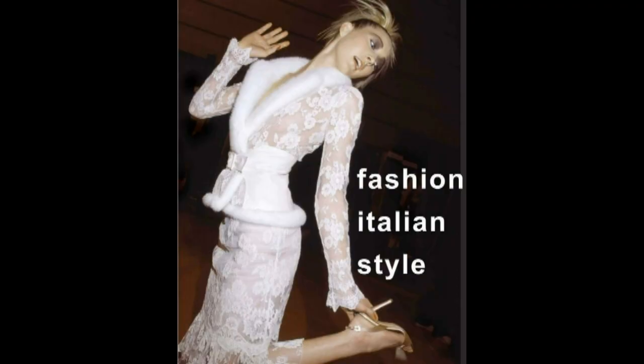What was your inspiration behind your last collection? I was very inspired by Italy and the romance of Italian fashion and Italian women — how beautiful and voluptuous they were. So it was just very seductive and sensual, but also very elegant.